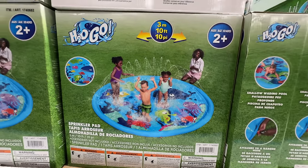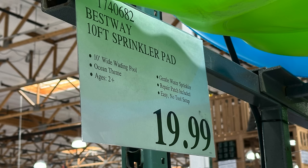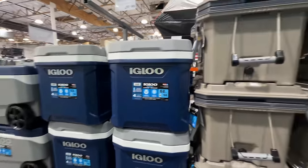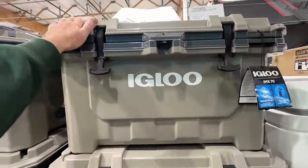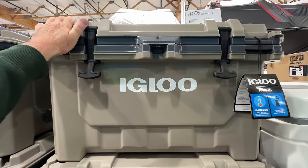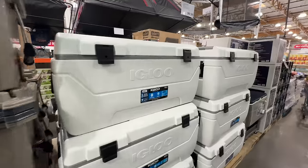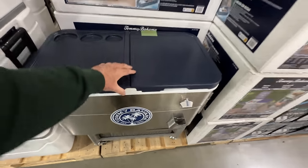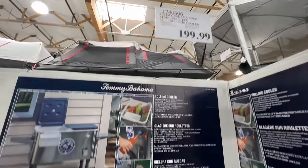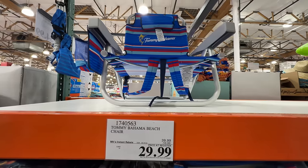They also have a sprinkler pad for $19.99. It's safe to say they have a lot of coolers — even this Igloo that is much like a Yeti, where stuff stays cool for a long time, at $150. Then they've got the jumbo coolers for $100, and the backyard Tommy Bahama that opens up for $199.99.